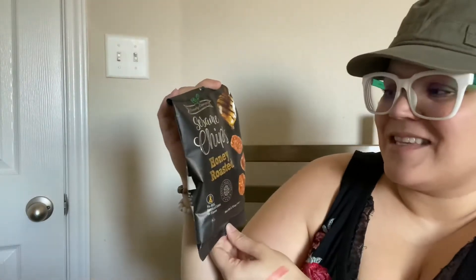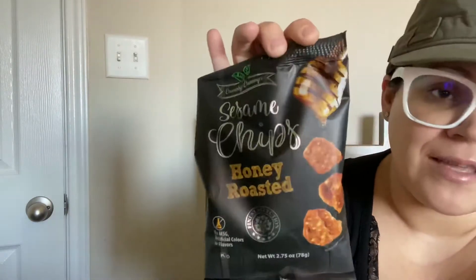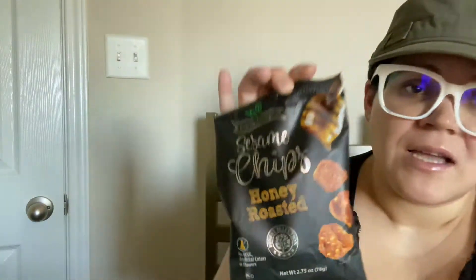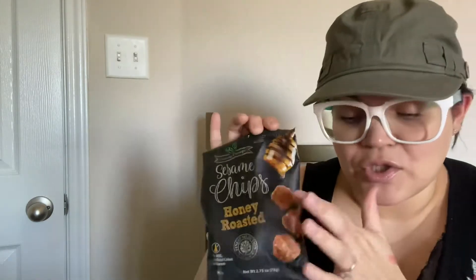Oh, these are delicious! I already ate a bag. These are the sesame chips — honey roasted, crunchy crunchy cravings. I love, love, love these. I regret not getting more bags, there was a lot of them. Next time I'll get more, they're so, so good.